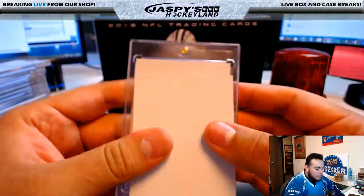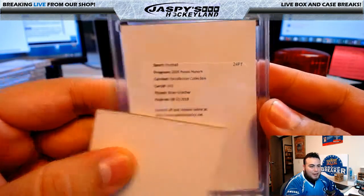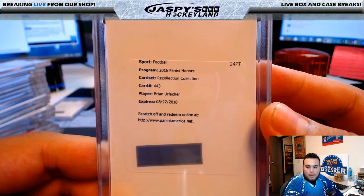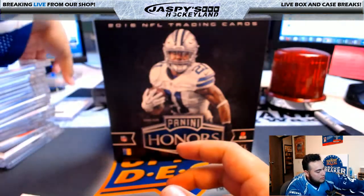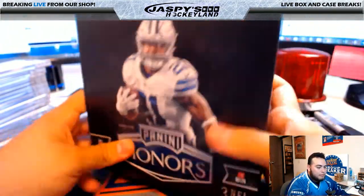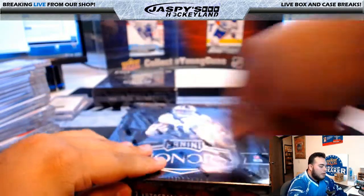It is a redemption — Recollection Collection, card 443, Brian Urlacher. That's going to Chicago Bears, Mike Koontz, with the Brian Urlacher redemption. I think there's more Honors — I'll put one up at the end of the break. I've seen more back there, I'm pretty sure we can put another one up. Alright, two boxes to go guys, good luck.